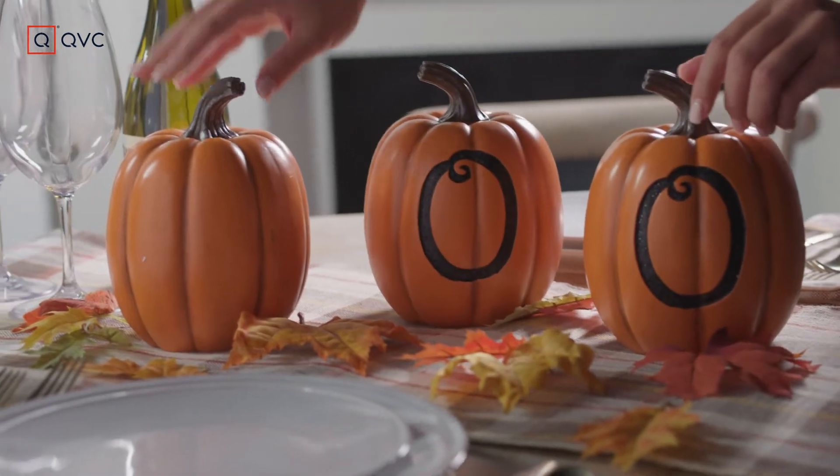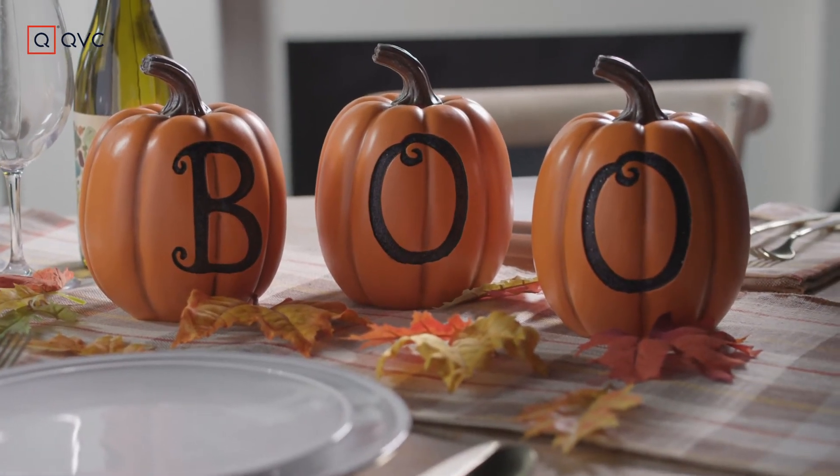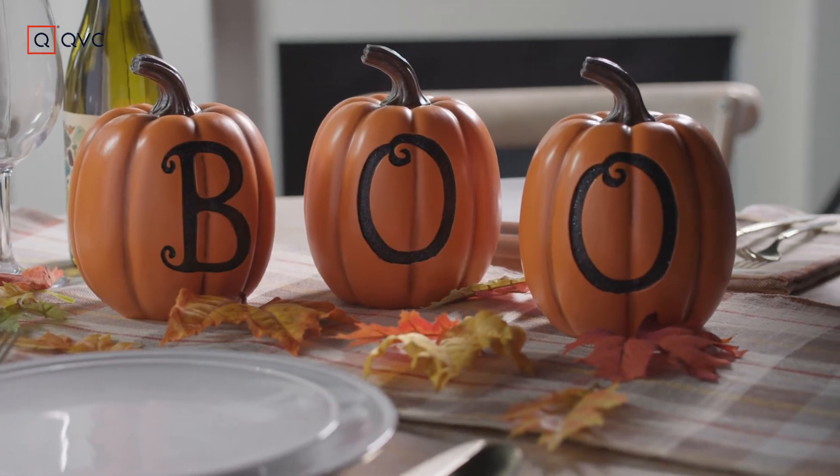I love decorating with pumpkins and I love Halloween, and Valerie Parhill has brought those two concepts together with these adorable Boo Pumpkins.